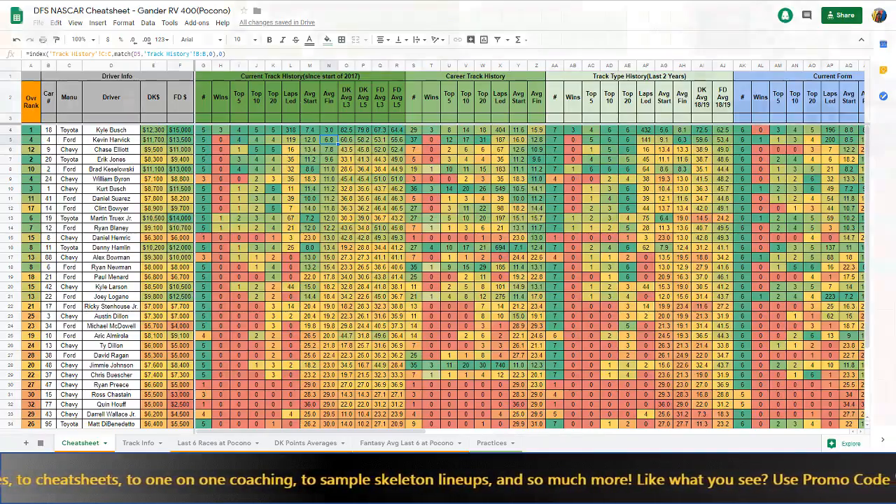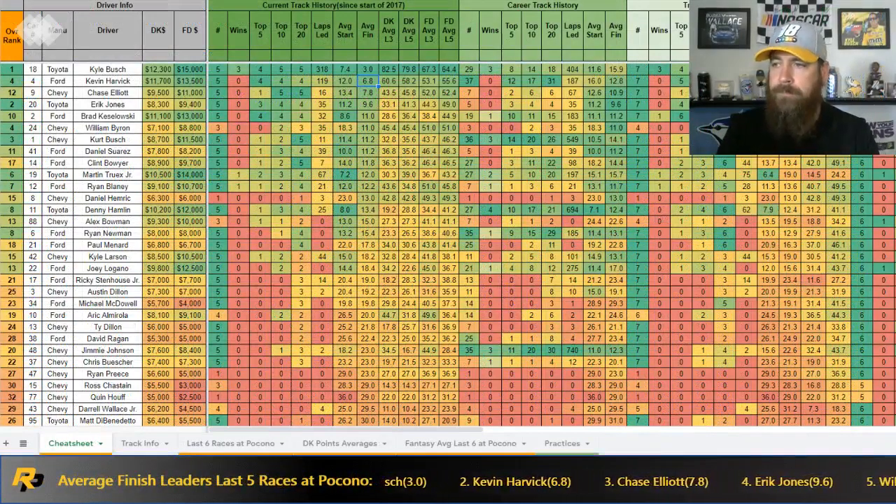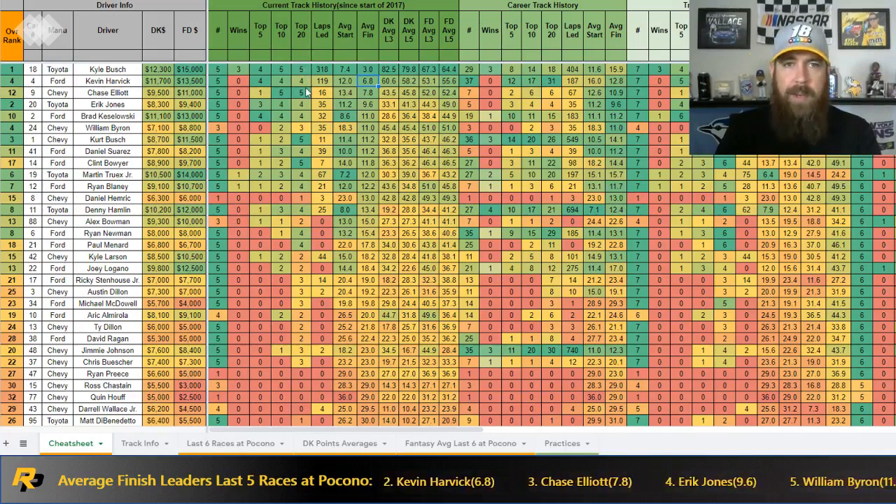Now let's jump in and talk track history. At the top you're going to see Kyle Busch. This column goes back to the start of the 2017 season — the last five races at Pocono. Kyle Busch has three wins, back-to-back wins, three of the last four, four top fives and five top tens. He leads all drivers with 318 laps led. Kevin Harvick is the only one even close at 119, so Kyle Busch is way out in front in terms of fantasy scoring.